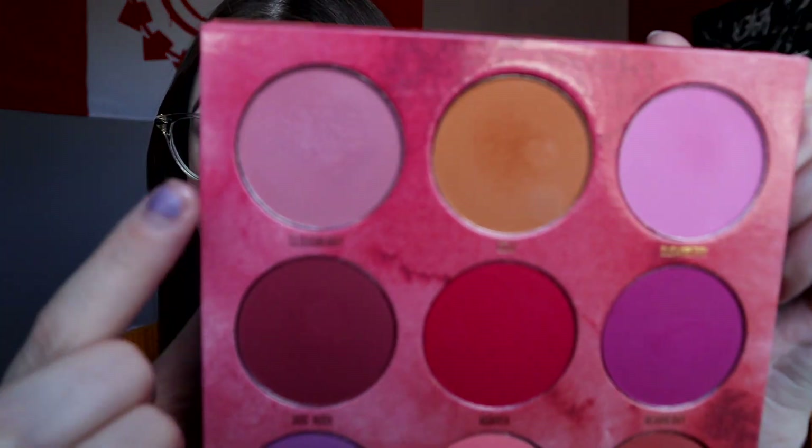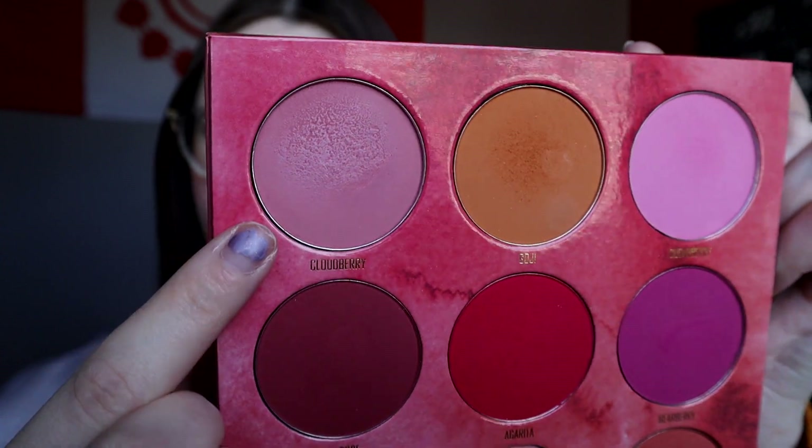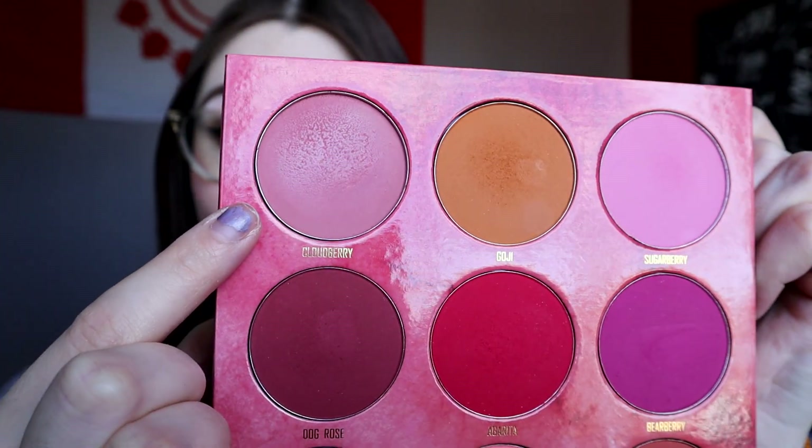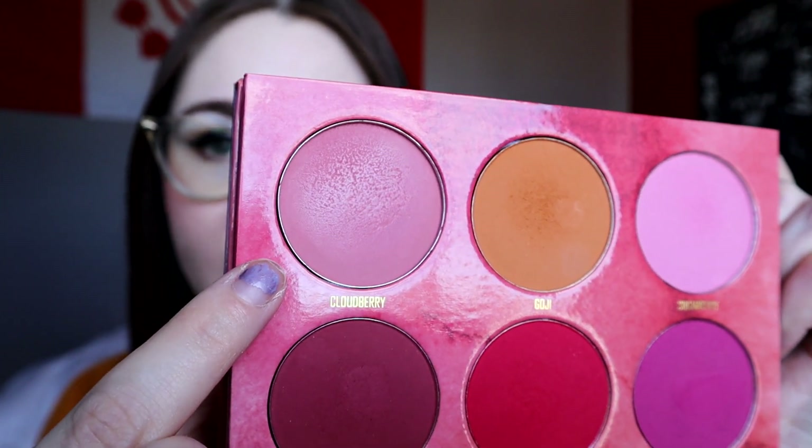So the first product I have is for the prompt A to Z shade. I randomly selected a letter and got the letter C. So I picked out one of the blushes from my Arthurine blush palette by Menagerie. The shade is called Cloudberry — it's this one up in the corner here. It's like a neutral pink, leaning a little bit cool-toned. It's really pretty. You can see it actually has a little bit of hard pan on it.